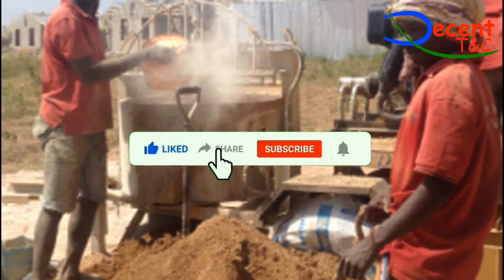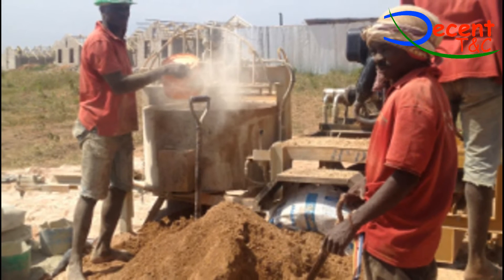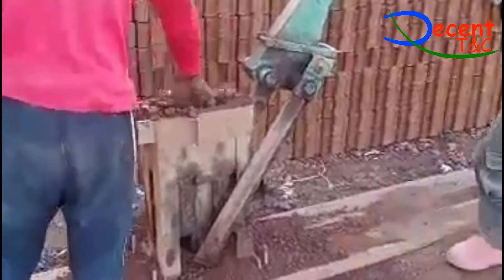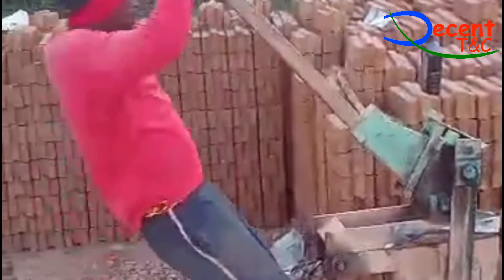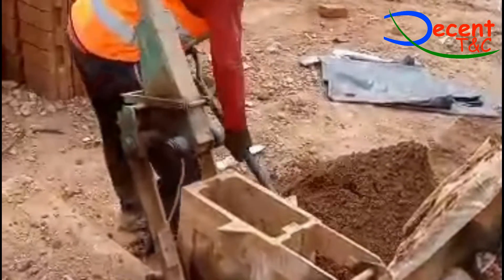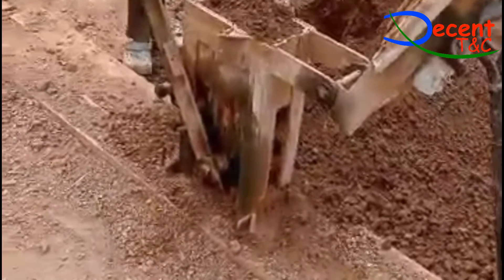1. Soil selection: (i) Carrying out a site evaluation ensures that suitable soil is available for the preparation of the blocks. (ii) It is recommended to use sub-soil of a fine quality. (iii) The soil must be free of organic material and should not contain harmful quantities of salts. (iv) Soils with a high clay content result in cracked blocks and should not be used. However, if they must be used, then they must be mixed with a blending agent such as sand or quarry dust, and a higher cement content, to prevent the blocks from cracking.